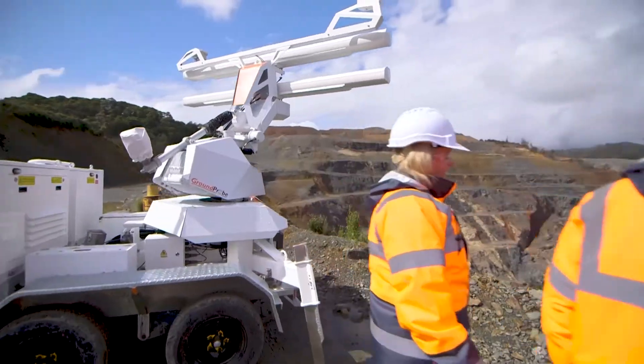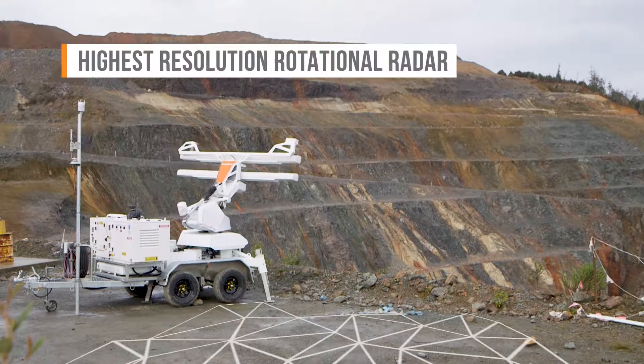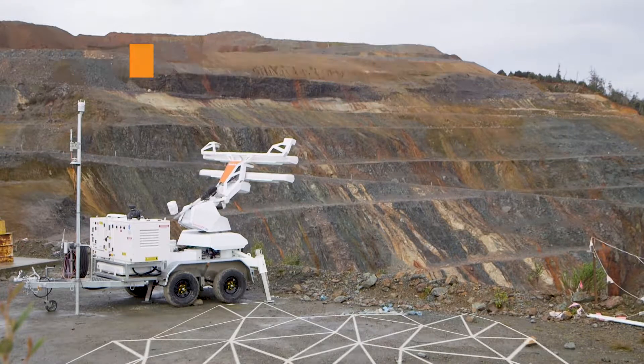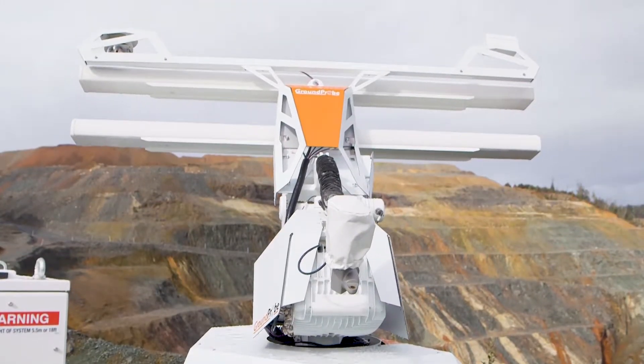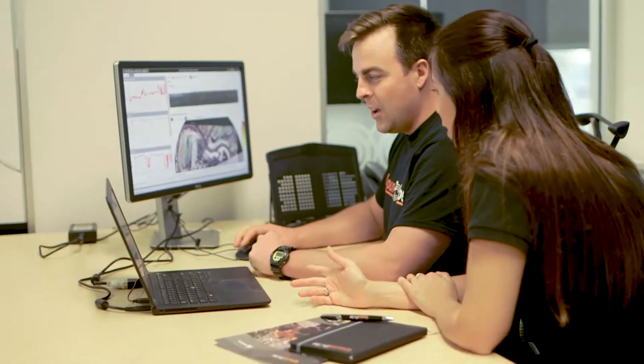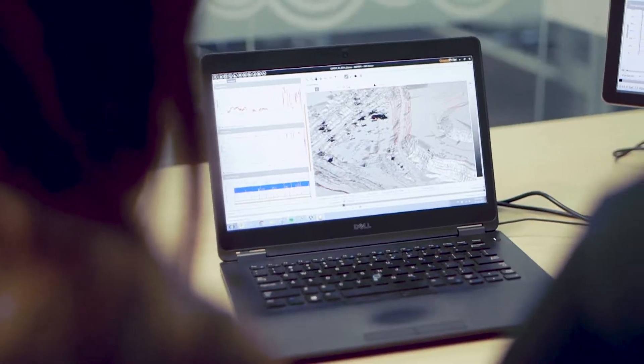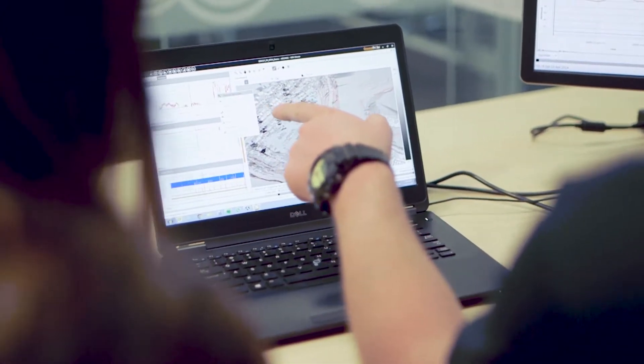The SSR Omni is ultra-high resolution and ultra-precise. It's the highest resolution rotational radar in the market, with its fine spatial footprint defined by its 2.74 meter aperture baseline. Its small pixel size allows users to detect smaller moving areas, so no movement is overlooked.